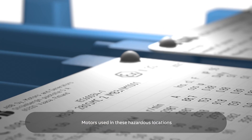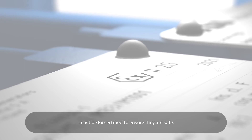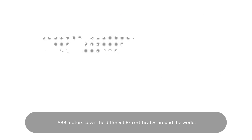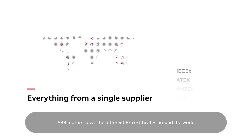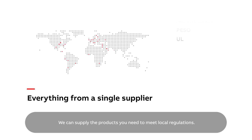Motors used in these hazardous locations must be EX certified to ensure they are safe. ABB motors cover the different EX certificates around the world. We can supply the products you need to meet local regulations.